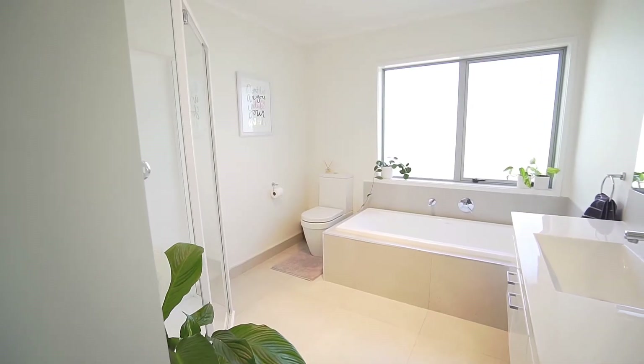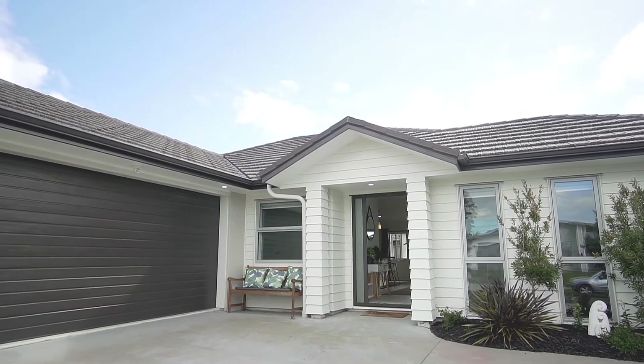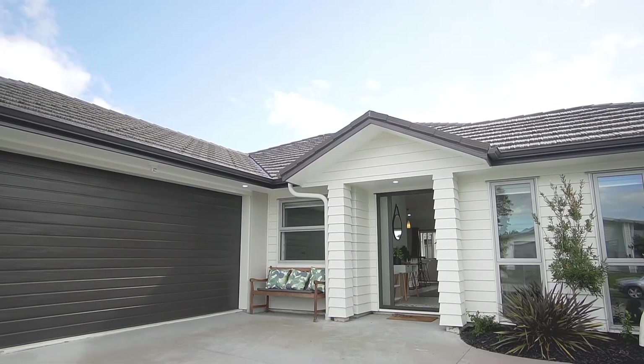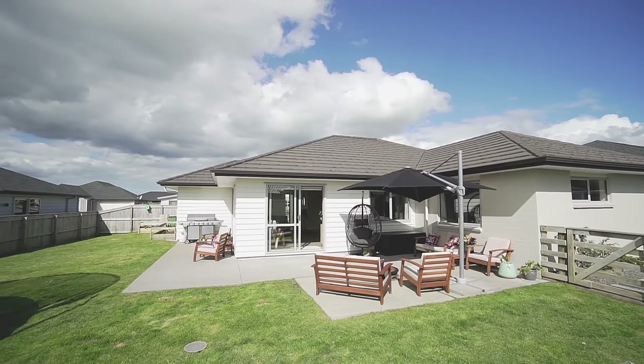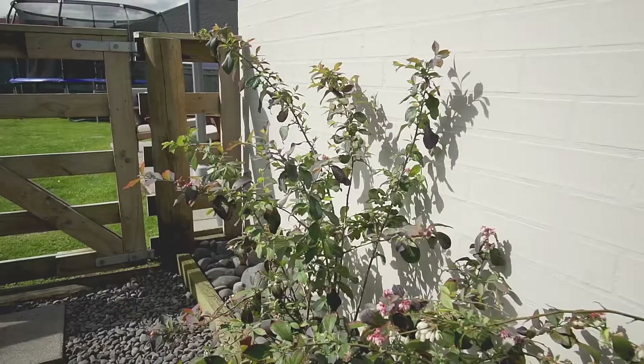Off the hallway we have a family bathroom with both a shower and bath. The garaging is suited to two cars and is internal access. The gardens are nicely established and low maintenance, and there is a gorgeous veggie garden which is a huge win in my books.